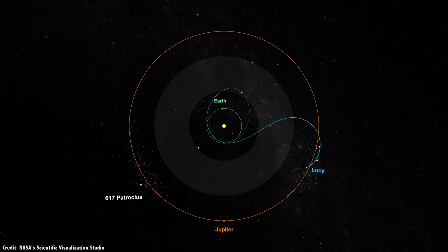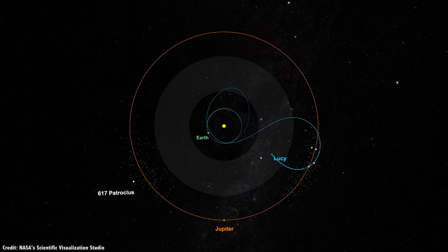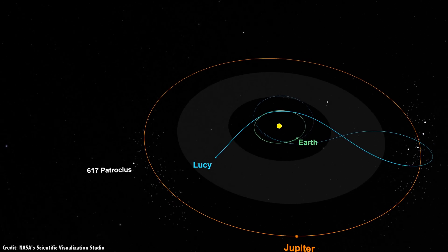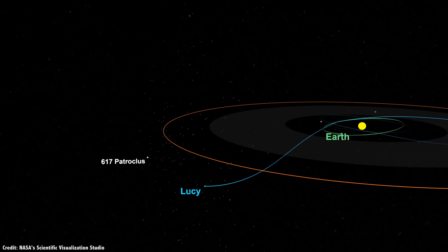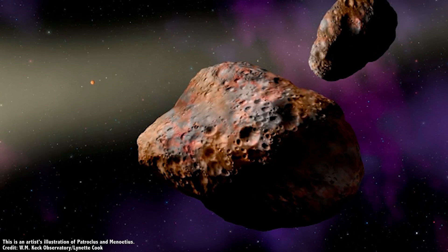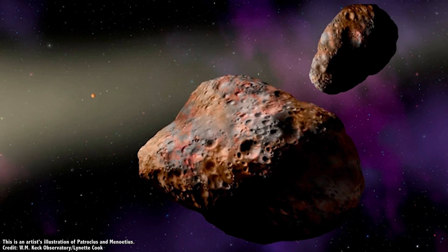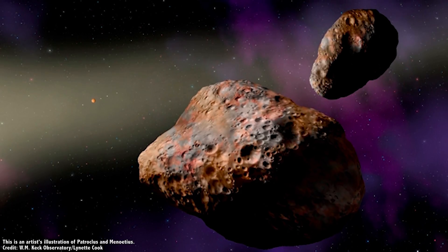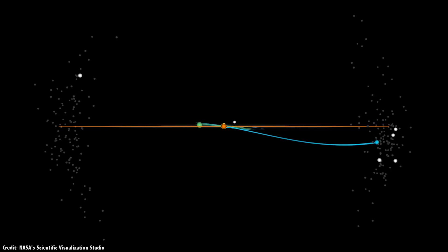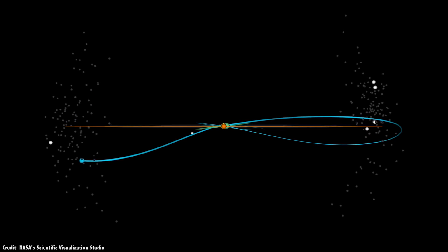Then Lucy falls back down into the inner Solar System, performing a gravitational slingshot with Earth, and then climbs back up to the gravity well to Jupiter's L5 Trojan cloud. In March 2033, Lucy gets a two-for-one deal when it flies past binary asteroids 617 Patroclus and Manetius. These are much larger P-type Trojans measuring 113 kilometers and 104 kilometers across, and they normally fly above or below the ecliptic plane, but the timing of this mission should be right to intercept them just as they're passing the Sun's plane.